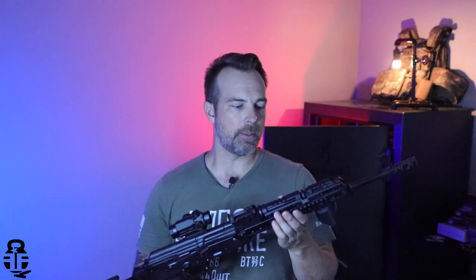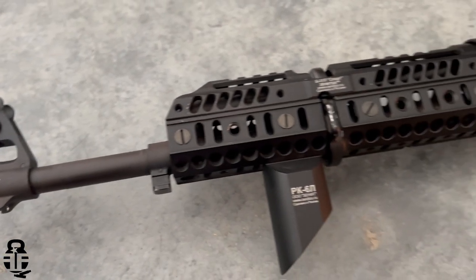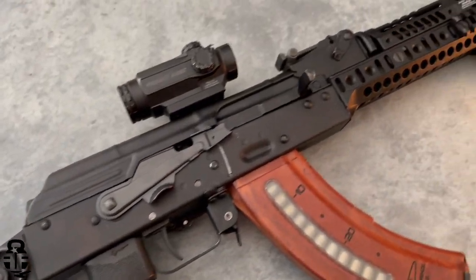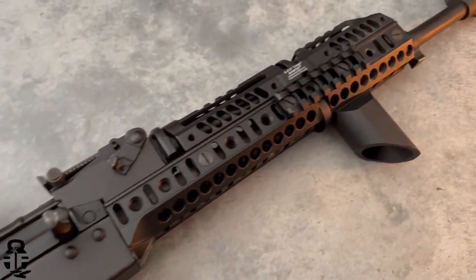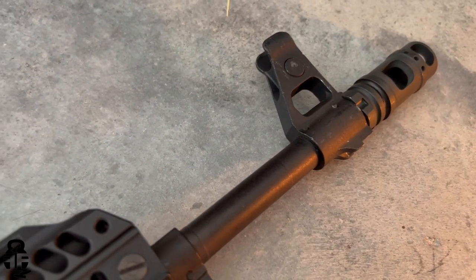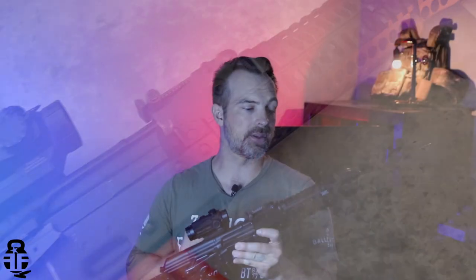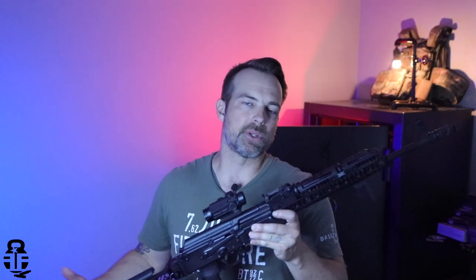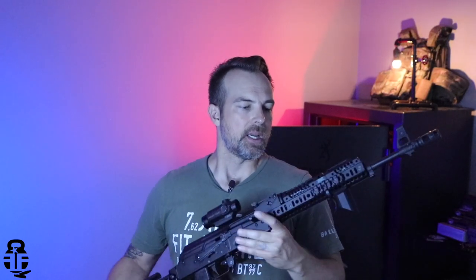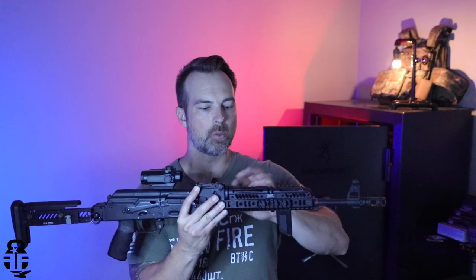Moving on back, we've got the B31 and the B10 handguards here with the RK6 foregrip and a pic section on the side. Originally I was going to put a PEQ IR device on the side here, but unfortunately it got lost in the mail and I had to ask for a refund. Fortunately I was able to get a refund, but unfortunately I don't have a PEQ anymore.